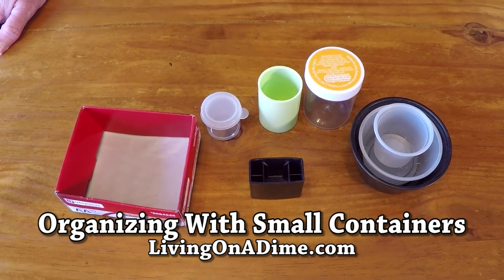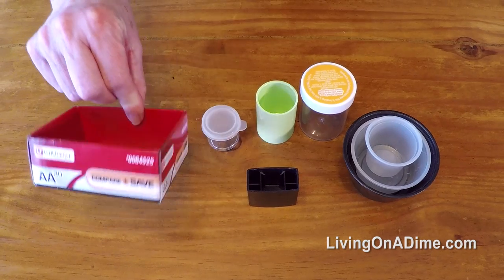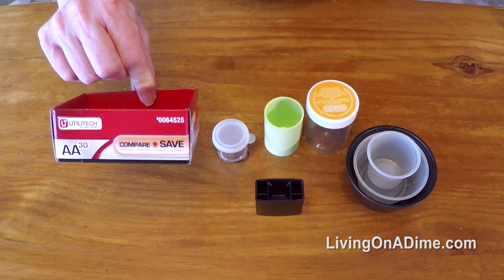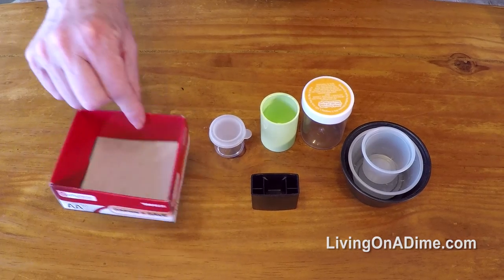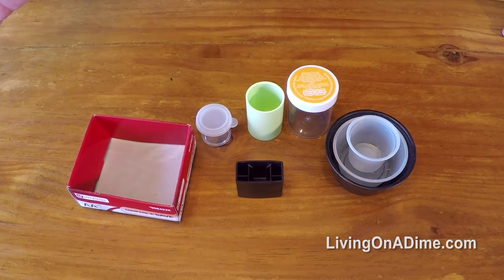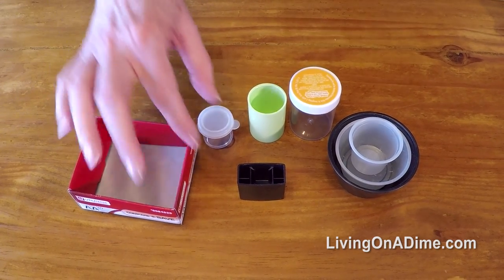I do very little recycling and I have very little trash because I save a lot of my containers to use for different things. This is a battery box. You can paint it or wrap it in wrapping paper to use in the office, at a desk, in the sewing room to hold bobbins, different types of things.